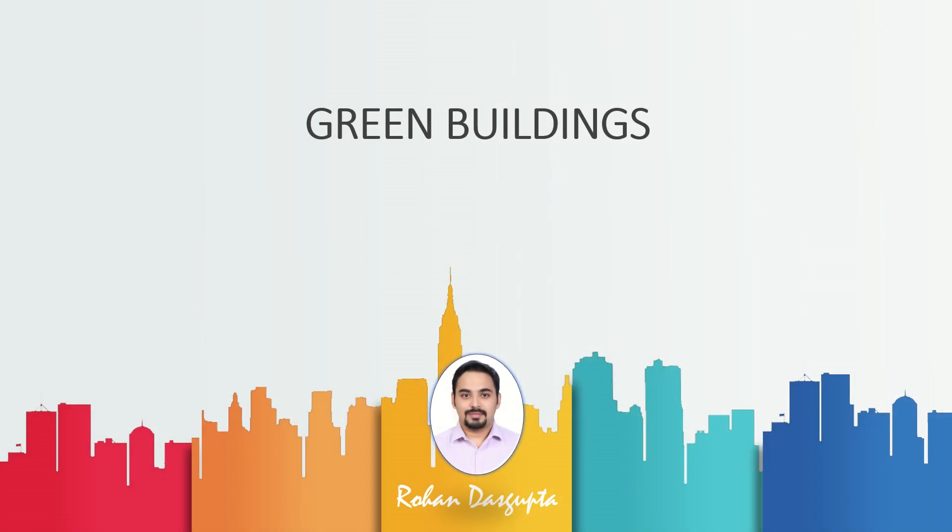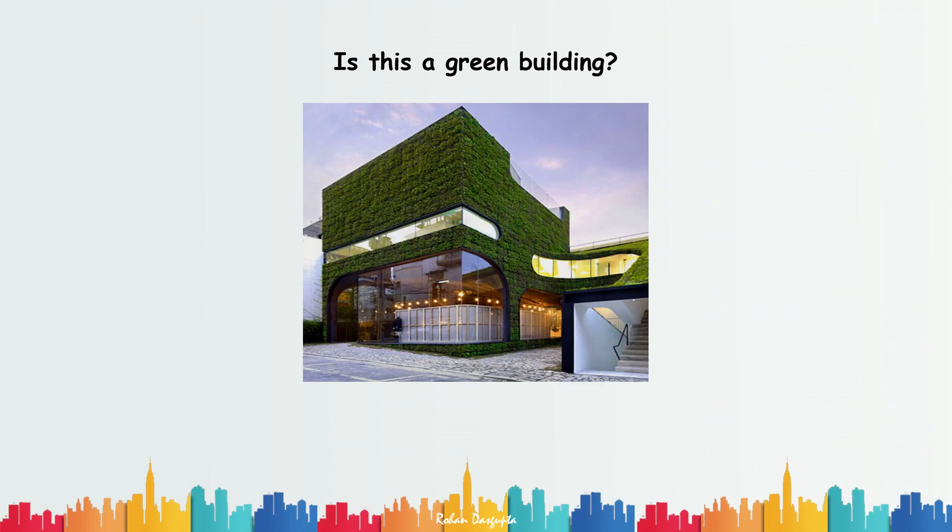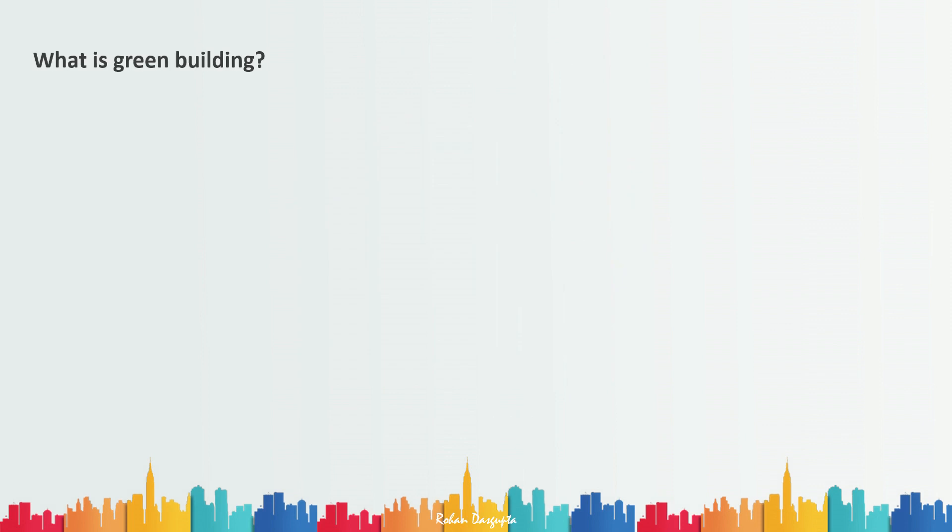Hi everyone, this is Rohan and in this video I'm going to talk about green buildings. Let's start with a simple question: is the picture you're seeing on your screen a green building? The answer is maybe yes, maybe no — because just because a building has foliage, trees around it, or is green in color doesn't make it a green building. So that brings us to the question: what is a green building?